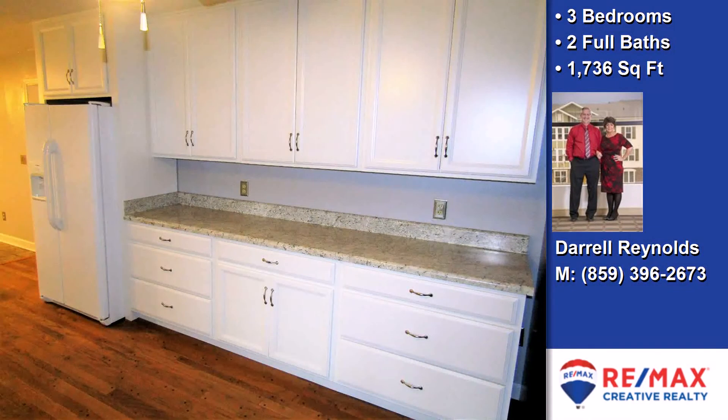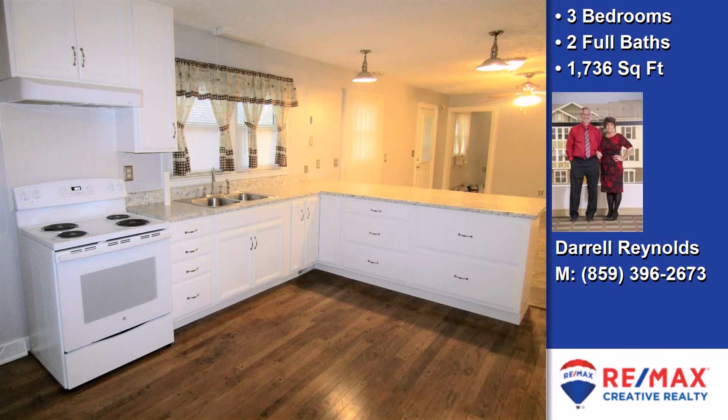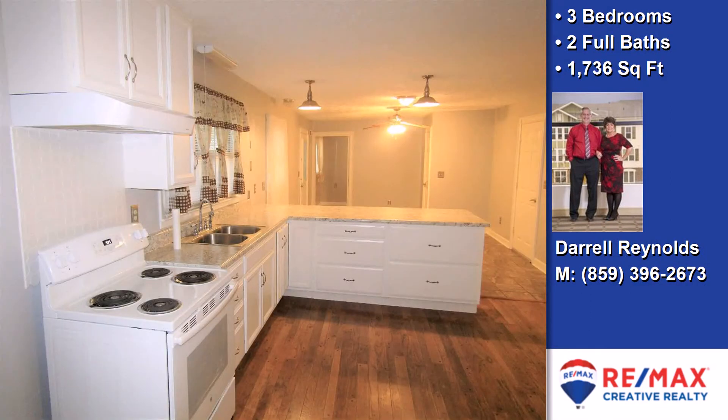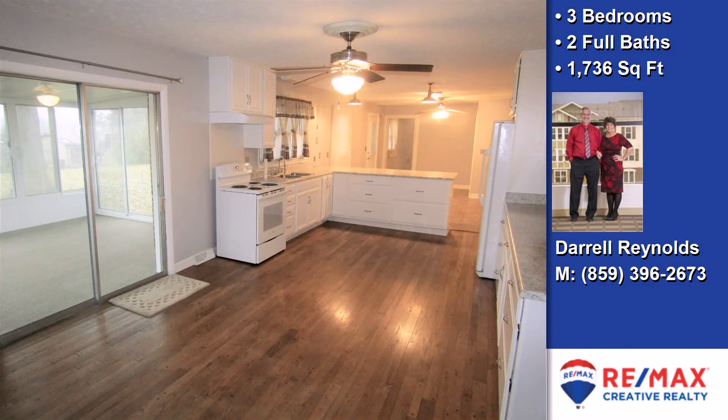The property is cable-ready and has high-speed internet service available. On the outside, this property features an extra-large lot, an attached garage, a screened-in patio, a new roof, and a brick exterior finish.